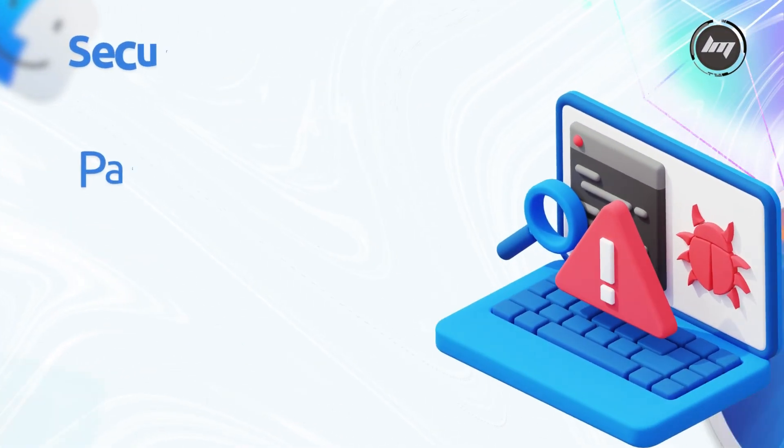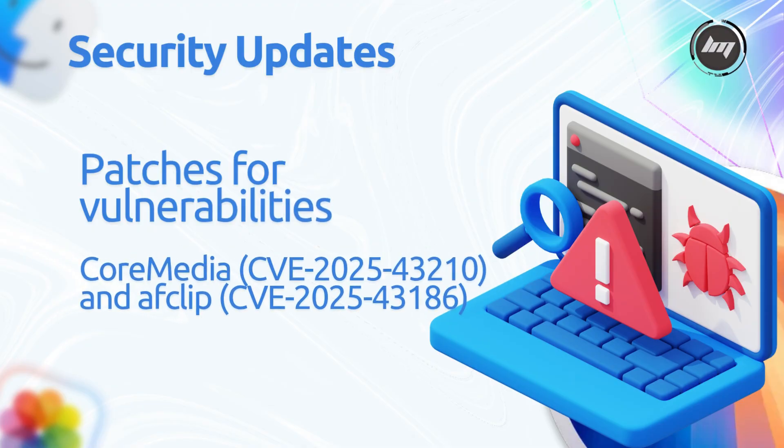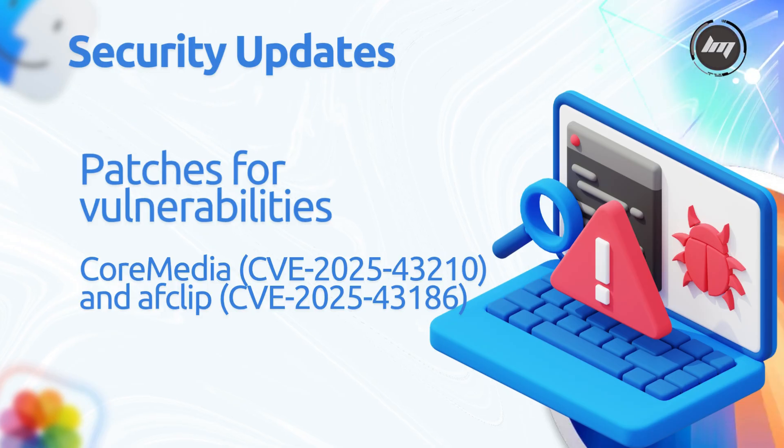Security updates include patches for vulnerabilities, such as two remote code execution (RCE) issues in Core Media — CVE-2025-43210 and CVE-2025-43186 — enhancing system security.